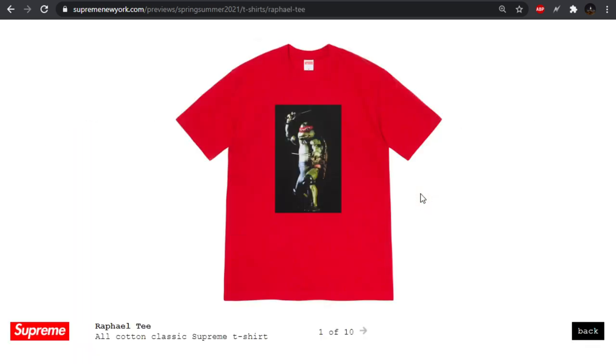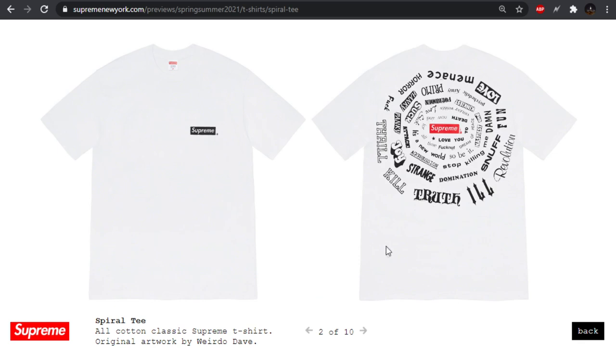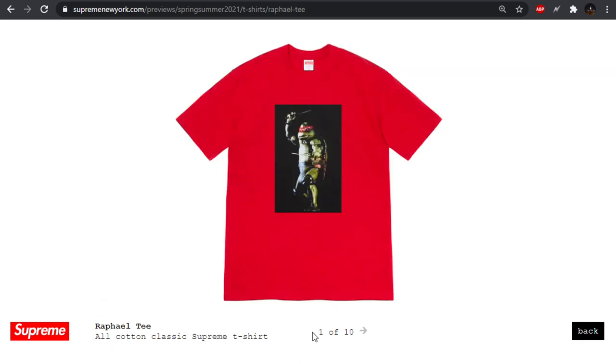Moving on to the t-shirts — we have the Raphael tee. Actually, my bad — let me go back. These are the seasonal tees, the spring tees. We'll get another batch of graphic tees for the summer, like week 8 or 10 or whatever drop that is. These will be dropping this Thursday.